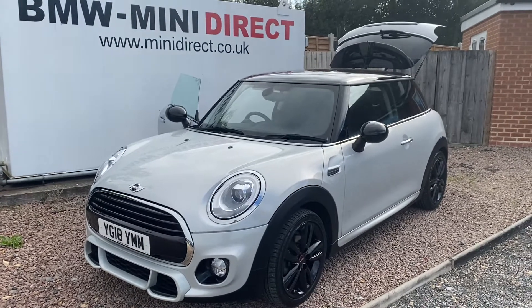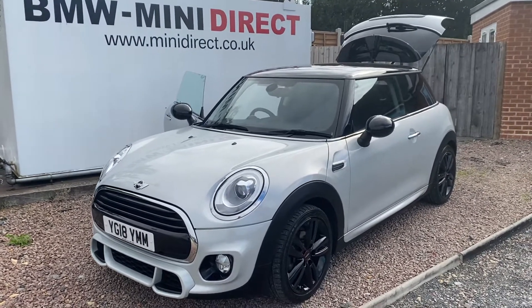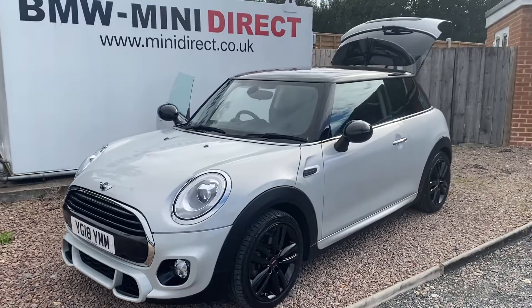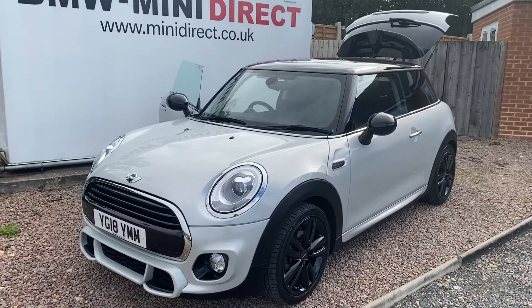Hi everybody, welcome back to BMW Mini Direct in Worcester. What a lovely little Mini we have just arrived for sale. It's a 2018 on an 18 plate Mini Cooper 1.5 three-door petrol. The 1.5 three-cylinder engine is really efficient, very good on fuel and cheap to insure.